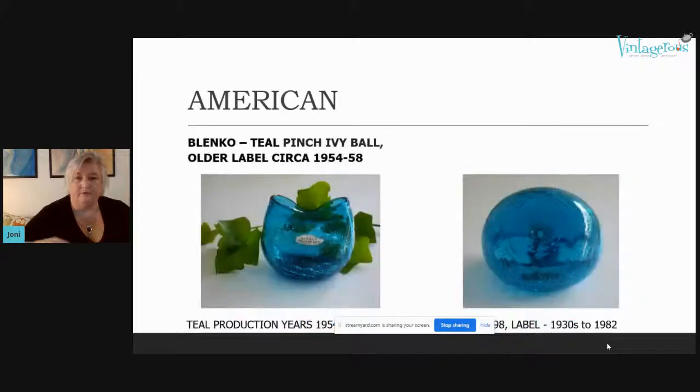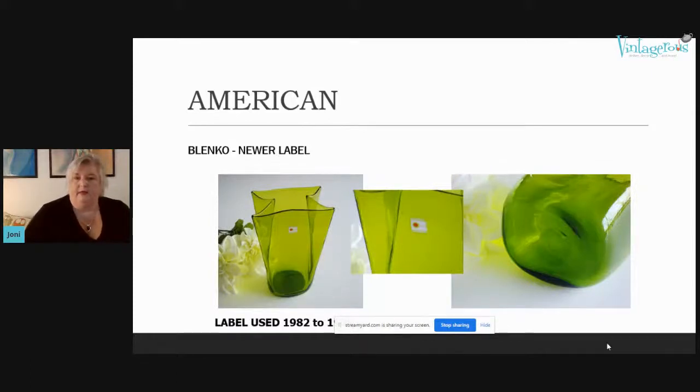This small vase is really neat — it also has the rough pontil and it's a crackle vase. That one has sold. This is one of the very first pieces of Blenko I found — it's an ivy ball, a pinch ivy ball, with the older foil label in production starting in the 1930s, rough pontil, and crackle glass — very classic Blenko. This newer Blenko piece has the newer label from 1982 but still has that rough pontil characteristic of Blenko.